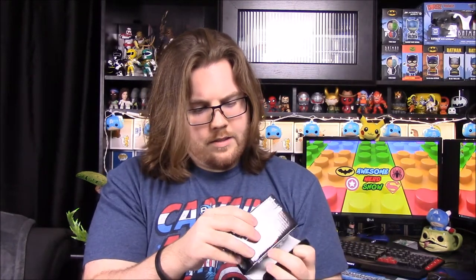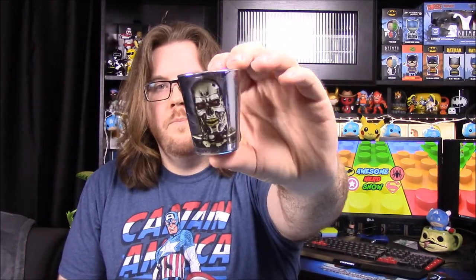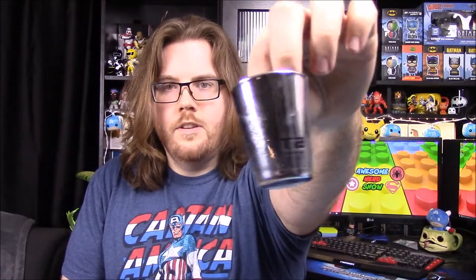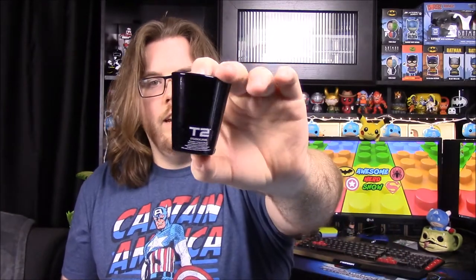Next up we have a Terminator 2 Skynet item — it's a Nerd Block exclusive. Oh, they're shot glasses — a pack of two. One has a shiny metal chrome look with the robot Terminator head on it, and on the back it says T2. The other one is a black shot glass that says Skynet with 'neural net based artificial intelligence Cybernet Systems Corporation' and T2 on the back. Both really cool — I don't like Terminator that much but I like the look and design.